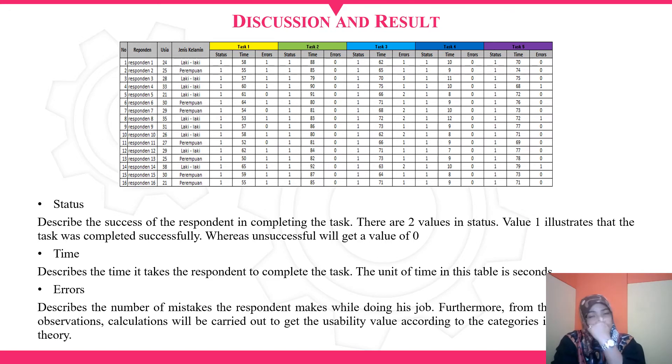From the tabulation in Excel from the questionnaire results, the status column describes the success of the respondent in completing each task. Value 1 illustrates that the task was completely successful, while an unsuccessful task gets a value of 0. The time column describes how long it takes the respondent to complete the task, measured in seconds. The error column describes the number of mistakes made by the respondent.